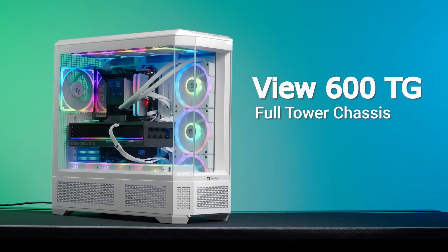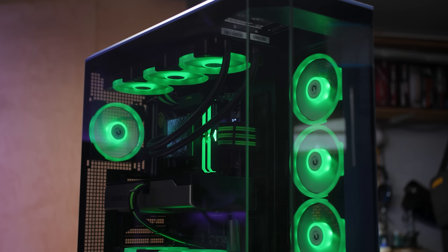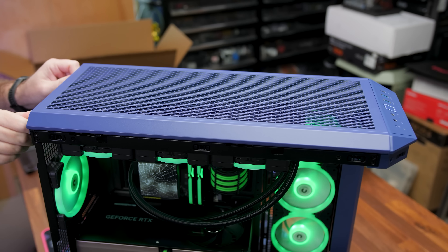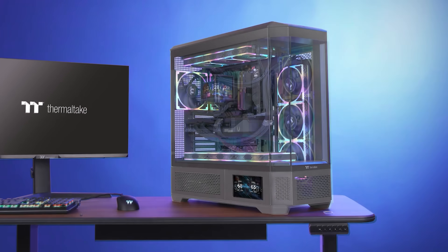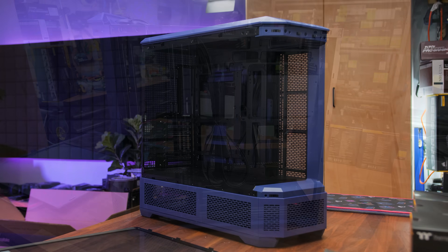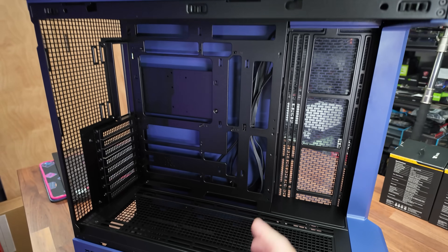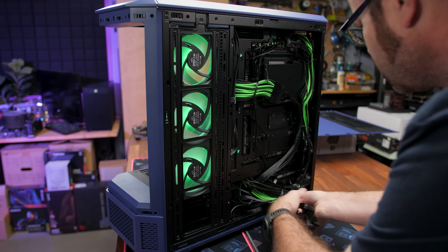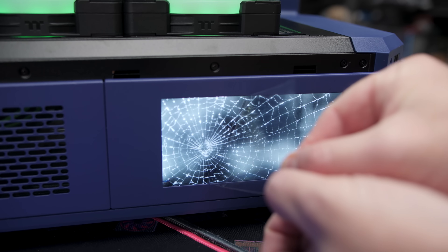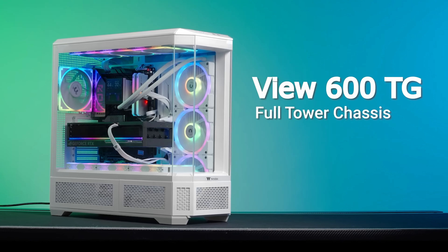Today's video is brought to you by Thermaltake's VIEW 600TG Full Tower Chassis, featuring four tempered glass panels that provide an unobstructed view of your PC and support for massive 420mm radiators for AIO or custom cooling. Available in five distinct and unique colorways, including future dusk, the VIEW 600TG also supports hidden connector and EATX motherboards and includes an anti-sag GPU bracket and rotatable PCIe slots, as well as easily removable ventilation panels and plenty of room for cable management and added storage. There's an optional 6-inch LCD add-on too. For more on the VIEW 600TG from Thermaltake, click the sponsor link in the video description.